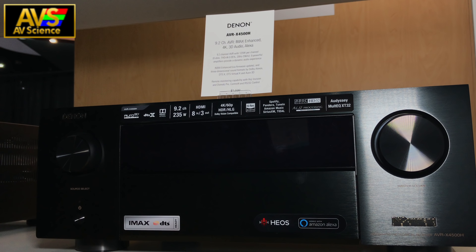So what does this mean? This means that both of these new AVRs support a total of four immersive audio formats: Dolby Atmos, DTS-X, Auro 3D, and now the new IMAX Enhanced mode.